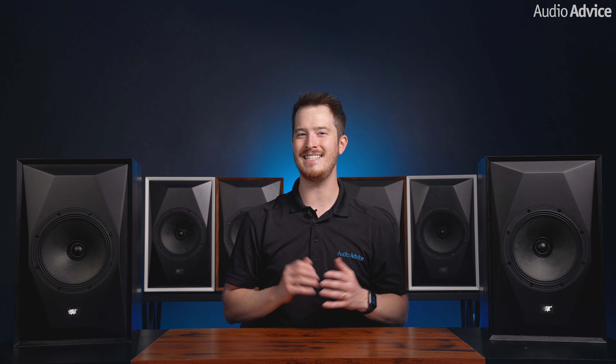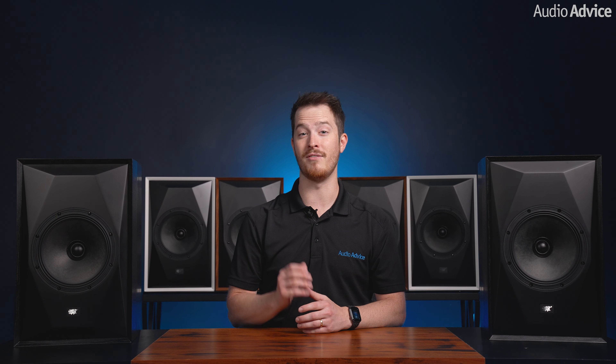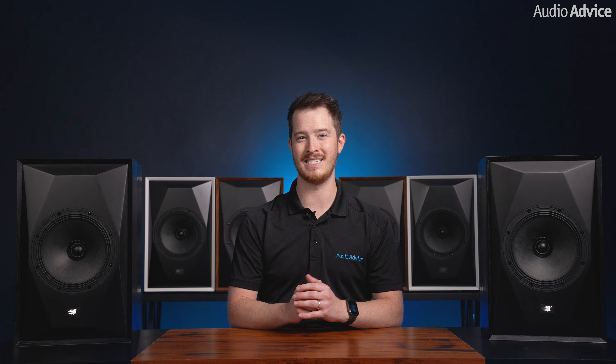MoFi Sound Labs has been a prominent player in the audio industry since 1977, constantly striving to deliver exceptional sound quality that takes full advantage of advancements in audio reproduction systems. They have built a reputation as one of the go-to leaders in recorded music today, and now with their expansion into audio electronics, they're making their mark in the world of high performance speakers.